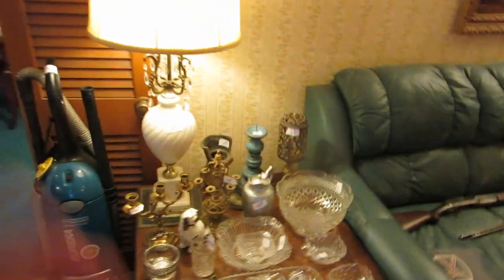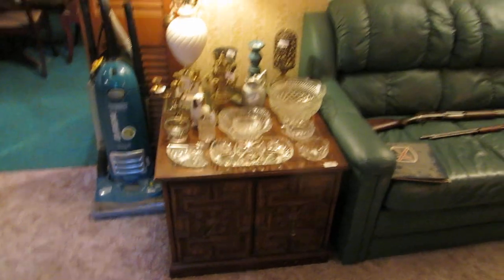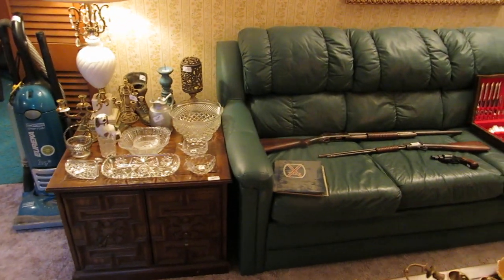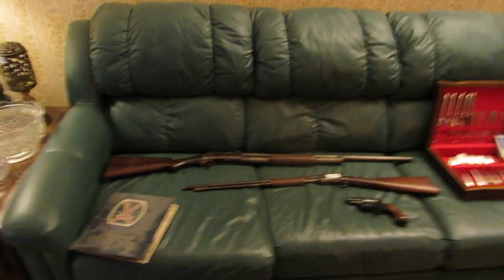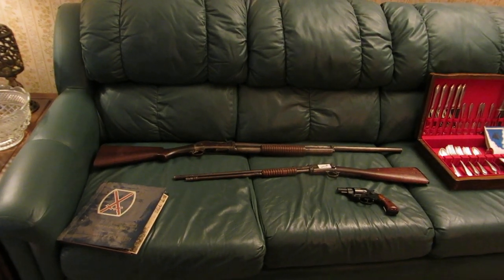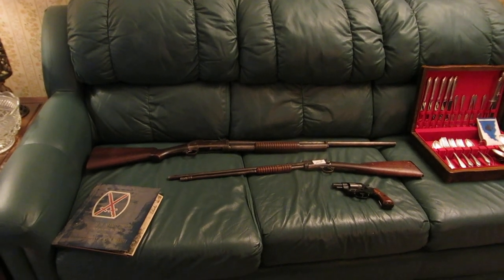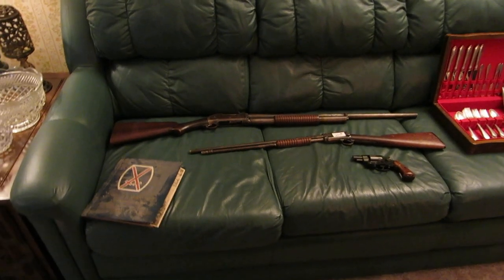In the next room we've got a lot more glassware, some occasional furniture, a nice little green leather sectional. We've got three guns we're selling at the sale — two are Winchesters: a .22 long rifle and a 12-gauge shotgun, and the other is an RG38 Special pistol.